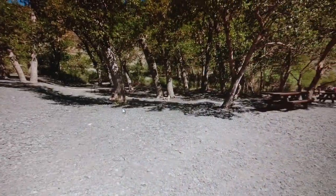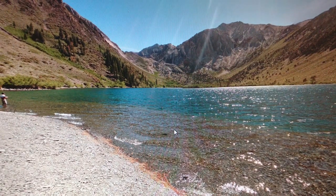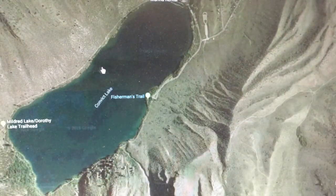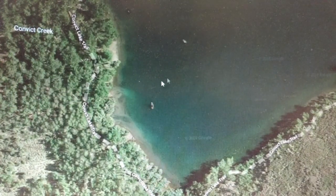Moving on to the next spot — let's get it back in the air and show you what we're doing here. Down here in this corner, this is a great spot. Real shallow in here — fish will hang out there.